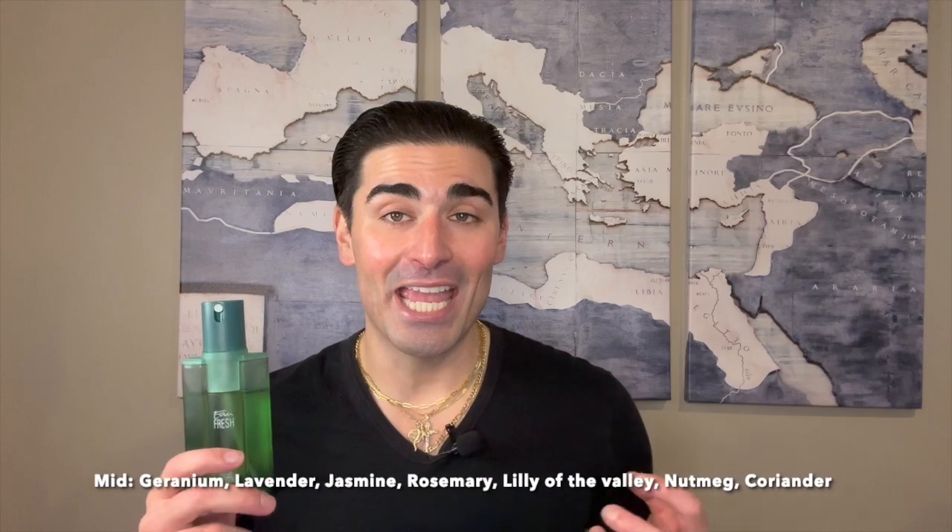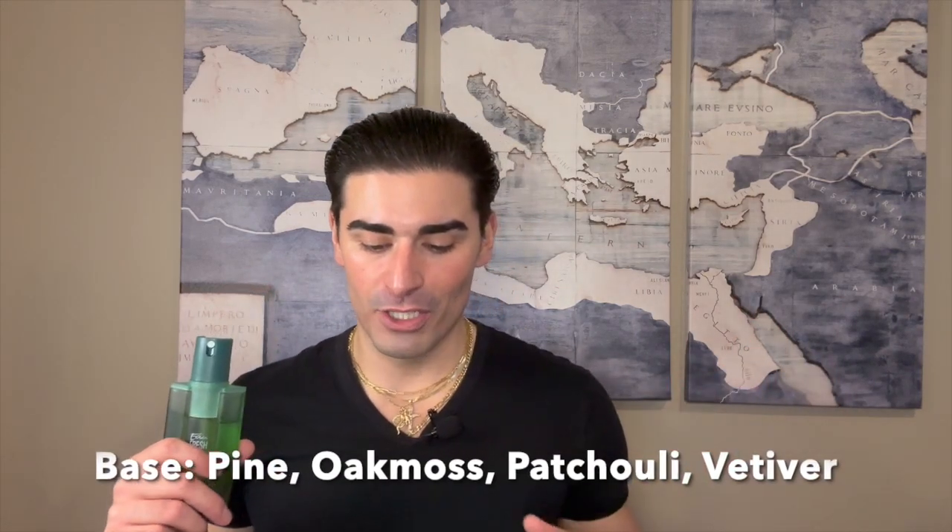Let's take a look at the notes for Eau Fraîche by Jacques Bogart. There's a ton of notes — it's an early 90s fragrance, so like the 80s, they're loaded. In the top: tarragon, grapefruit, Amalfi lemon, pineapple, mandarin orange, anise, and galbanum. In the heart: geranium, lavender, jasmine, rosemary, lily of the valley, nutmeg, and coriander. In the base: pine, oakmoss, patchouli, and vetiver.